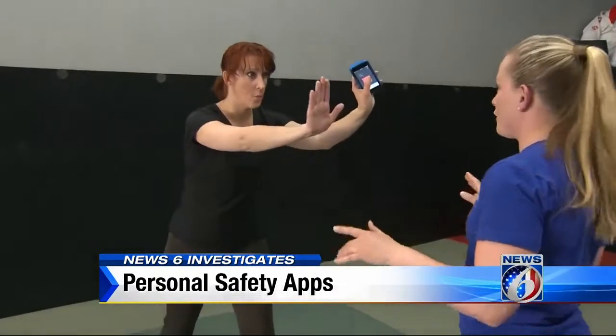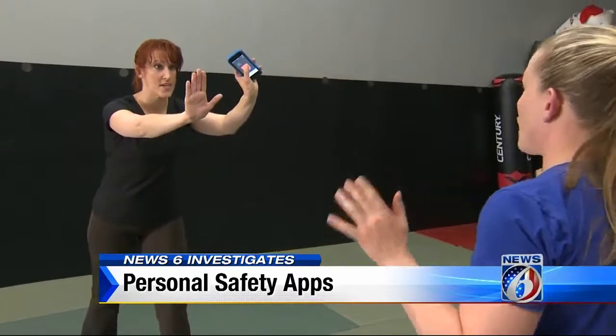Cindy Yokoyama downloaded safety apps on her phone for extra protection. If I was alone and not with my kids, I think I'd feel comfortable having a safety app in one hand and using the other hand for safety.